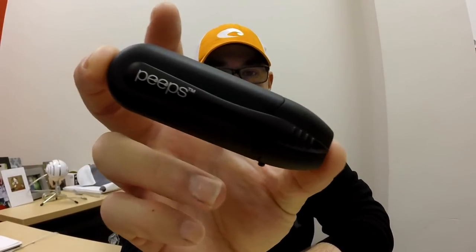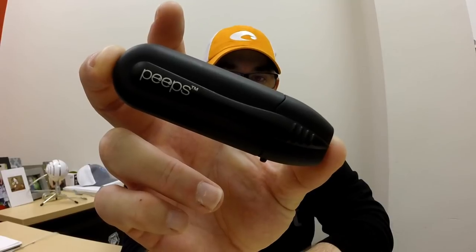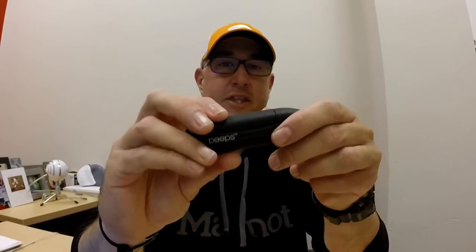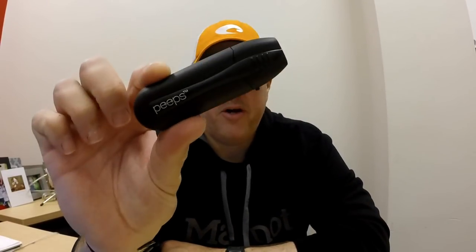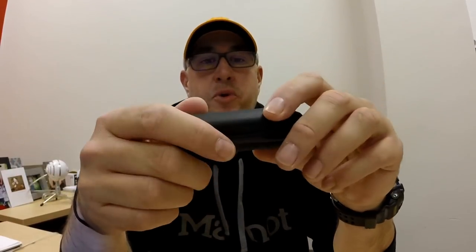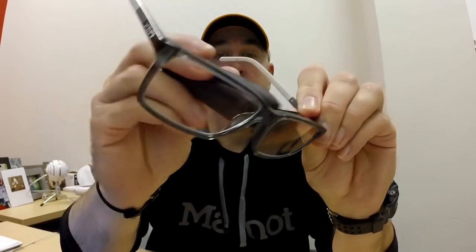So without further ado, gift number one — this little item: the Peeps eyeglass cleaner. If you haven't seen these before, they're pretty neat. This will clean any sunglass or eyeglass better than anything I've ever used. The way it works is pretty simple. There's a little brush on the outside, and that brush is to get major debris off your glasses before you clean them.